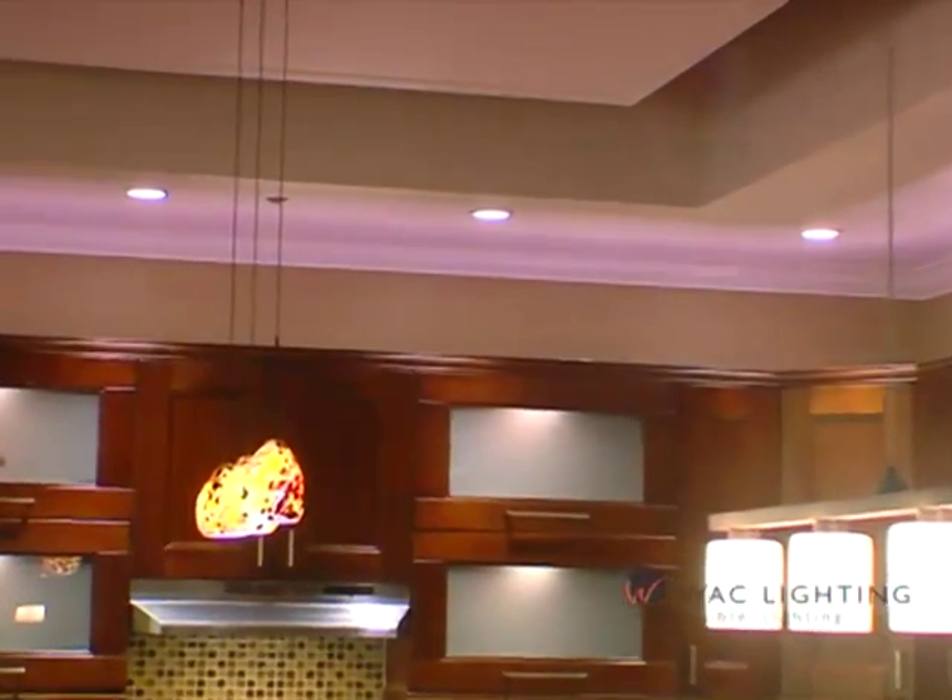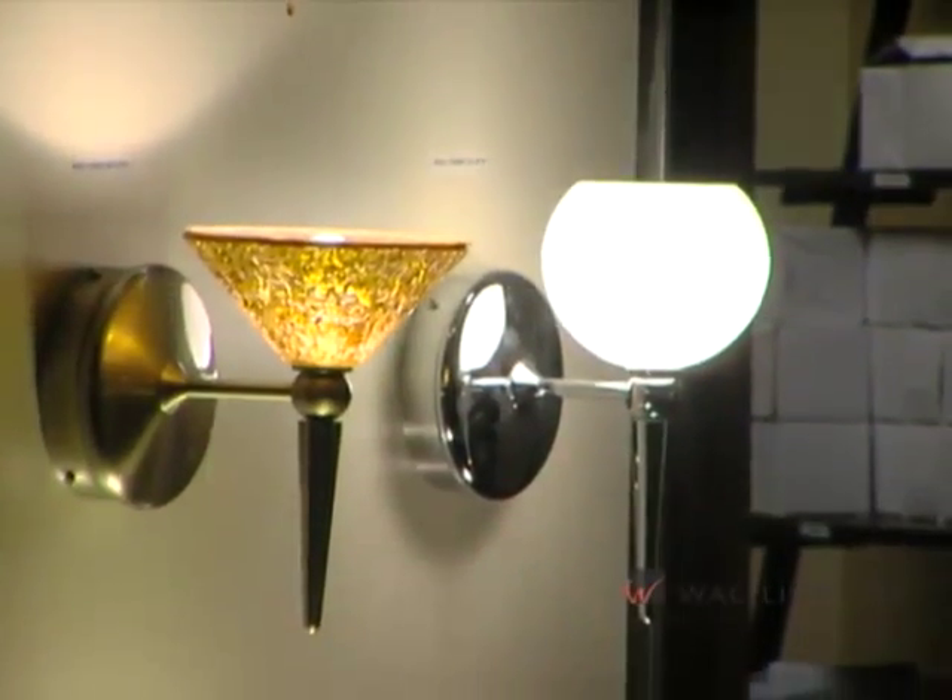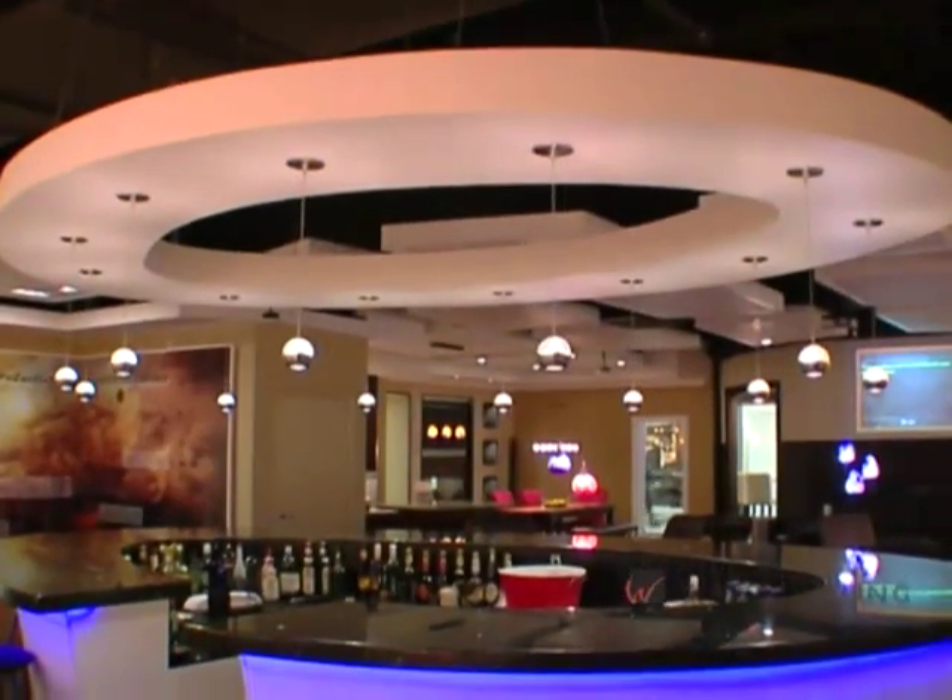Remember, you can always find WAC Lighting at fine lighting showrooms and distributors around the country.